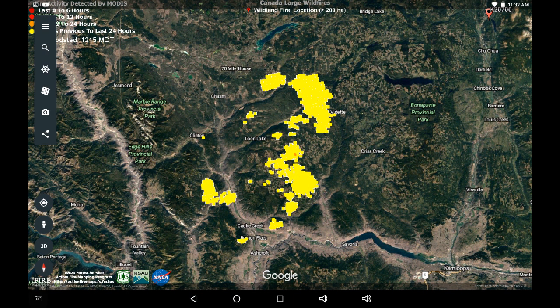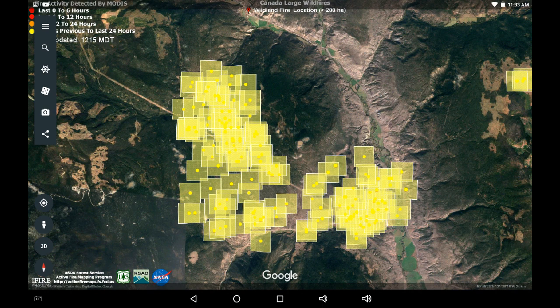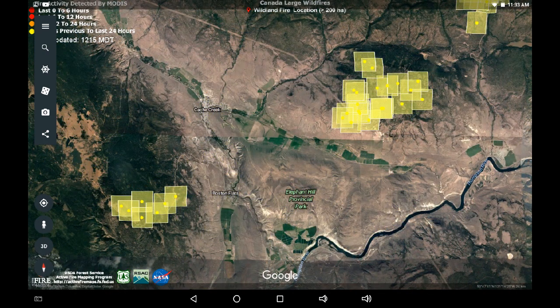We're pulling back looking at the overall view, and now zooming in to look at the area around Highway 99 and Highway 97 — this is the indicated heat on this system over the last 24 hours. Here we are looking at the southern flank, and you can see around the Boston Flats area to the lower left of your screen, and around the Cache Creek Hills area in the upper right portion of your screen.